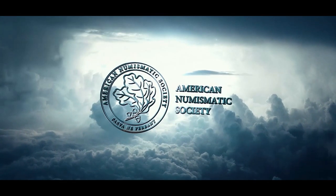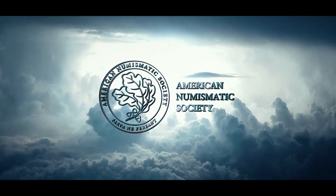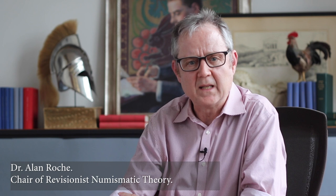Hello and welcome from the revisionist numismatic theory department here at the American Numismatic Society. Numismatics have proven to be a very useful tool for historians when trying to verify various historical theories. With their use of portraits and symbols, we can view what a particular time or place might have been like.